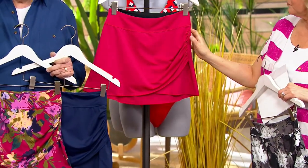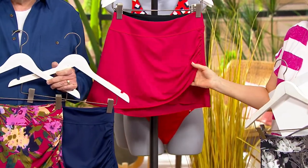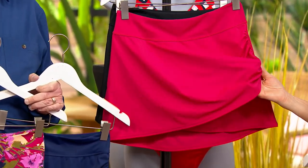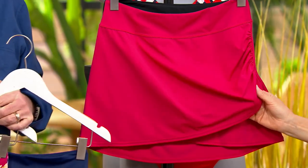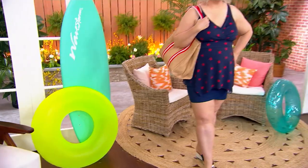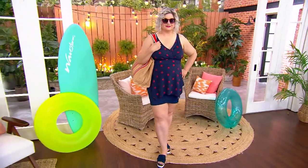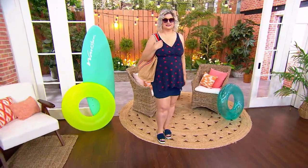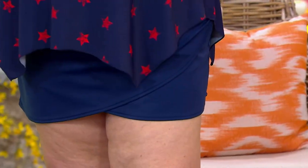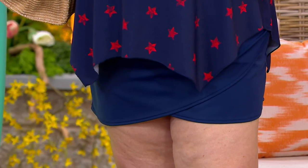I always suggest with Denim & Company you start with your true Denim & Company size. However, a lot of people tell me they like to size up, so you are more than welcome to size up on this. Pam did size up — normally Pam wears the 18, so she's in the 20 on this particular one. 1,400 already gone.